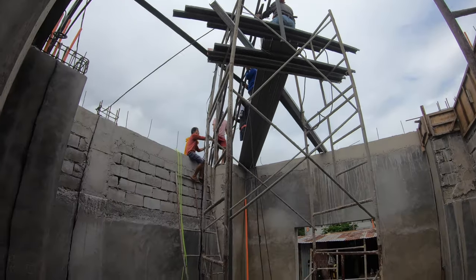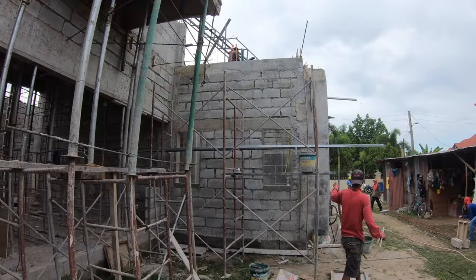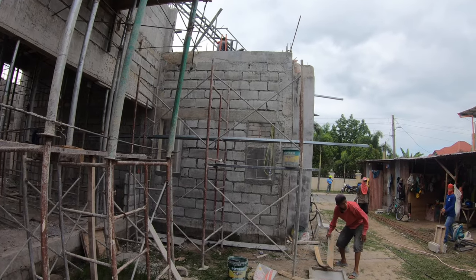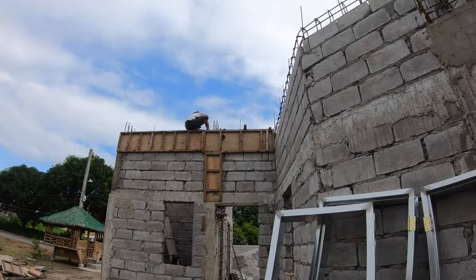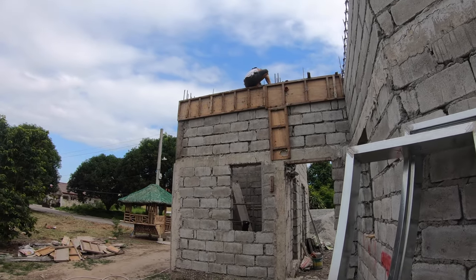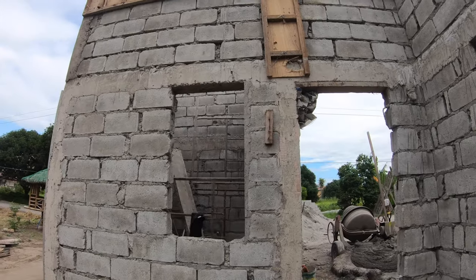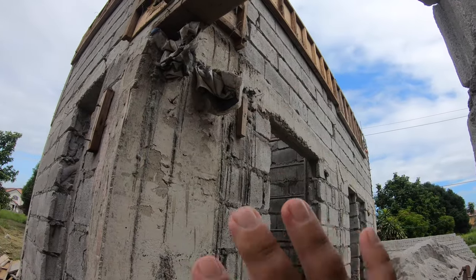Let's go look at what everybody else is doing on the outside. Mr. Ben is getting set up to start doing plaster coat on this side of the master bedroom. Up on top they are removing the forms from the roof beams and columns that they poured yesterday afternoon. This section of the garage is just about finished.